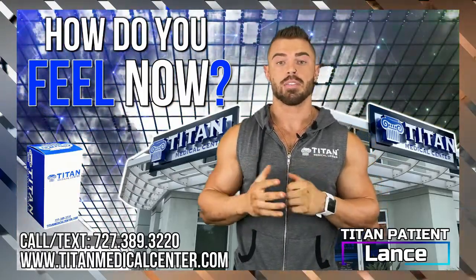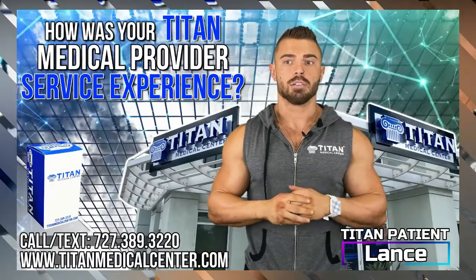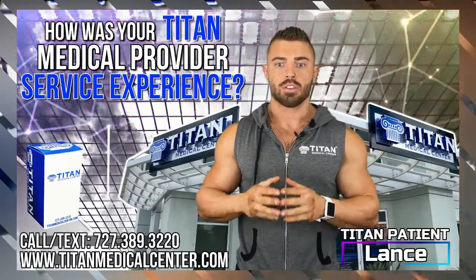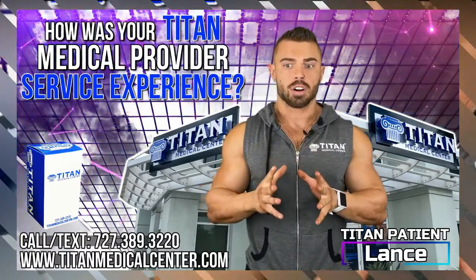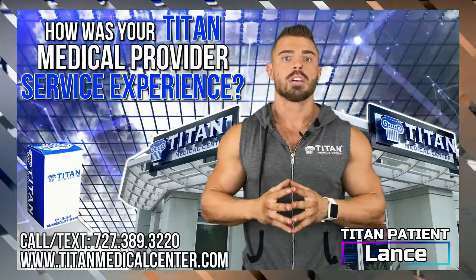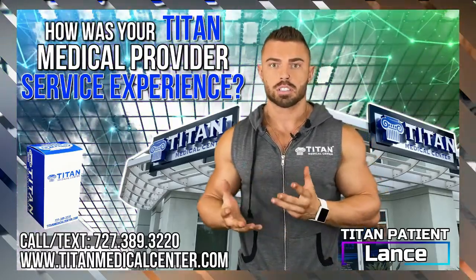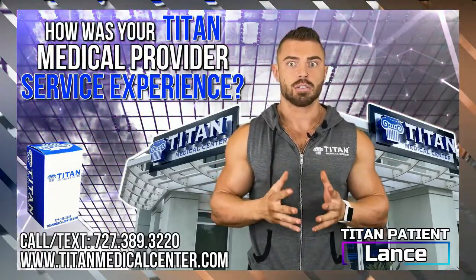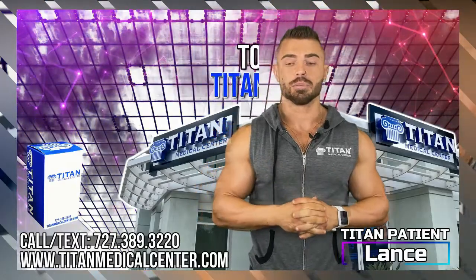I definitely want to try the peptides because I believe in everything that they do and everything that they stand for. Top of the line — there's not a company that I've ever been associated with or even looked into where you get feedback straight from the owners of the company. These people genuinely care about you. It's hard to find that, especially in bigger companies and medical centers where people are just looking to get paid. For these people, it's not even about the money — it's about your health, your happiness, and caring about you. So I'm very blessed and happy and wouldn't want to be anywhere else.